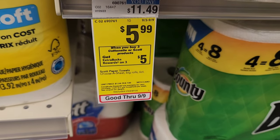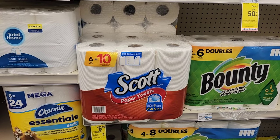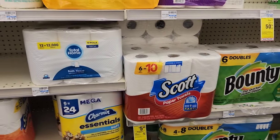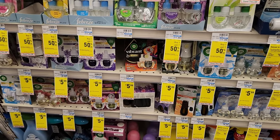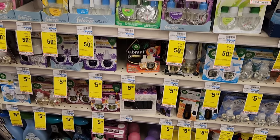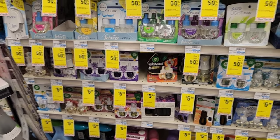The next deal is on Scott or Cottonelle — pick whichever you need. I need paper towels so I'm doing Scott. There are no coupons, but they're $5.99 and when you buy three you get $5 back. Three will be $18, minus $5 back makes them $13 total — divide by three for the per-unit price. The wipes are also included if you want those. I checked, but nothing from the $7 digital attaches to these, so keep that in mind.